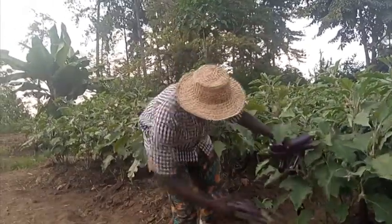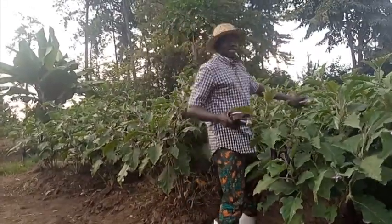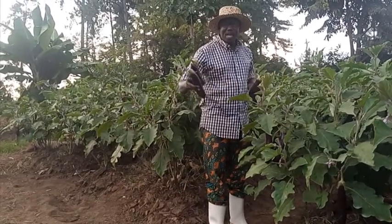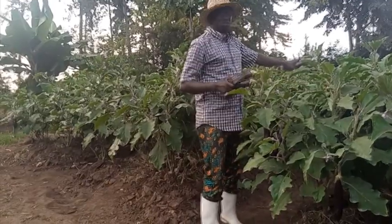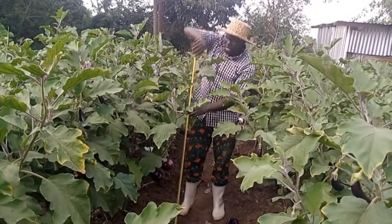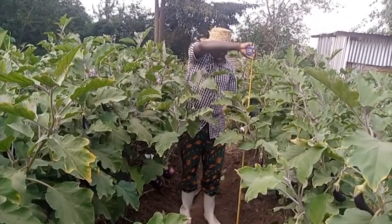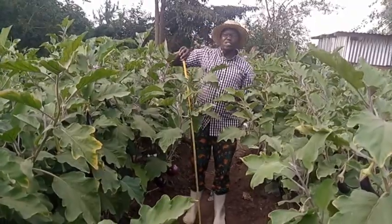One ridge like this one is having three lines, planted in a zigzag pattern to avoid overcrowding. You can see the plant is very bushy because of the practices we have done. The height of the plant is now between 130 to 140 centimeters.